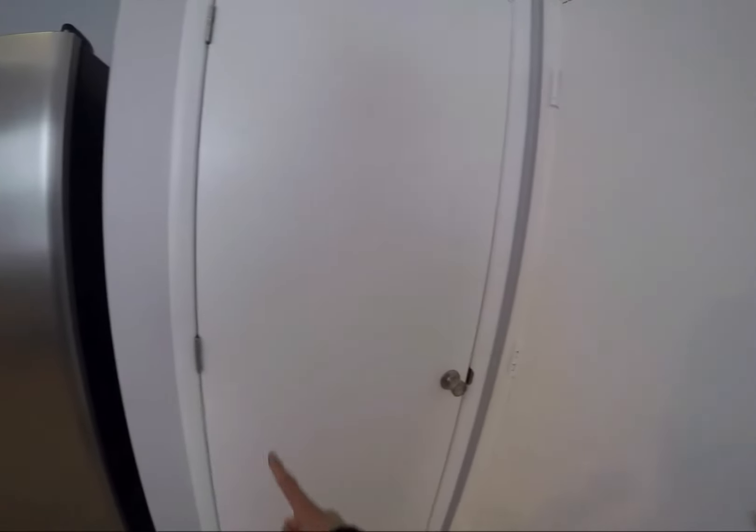Pantry. They did paint the hinges on this door, which is kind of funny because they didn't on that one. Not a big deal.